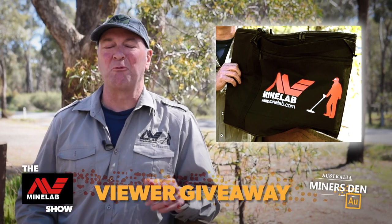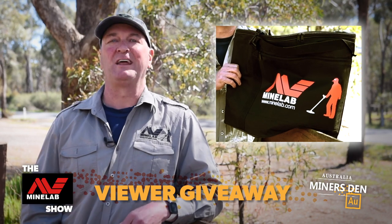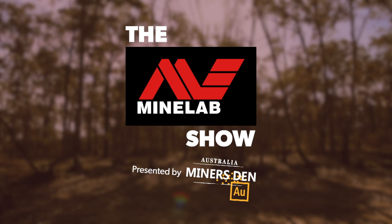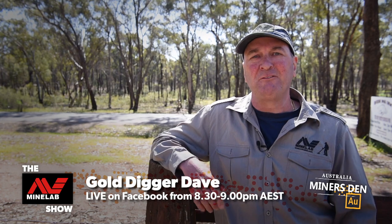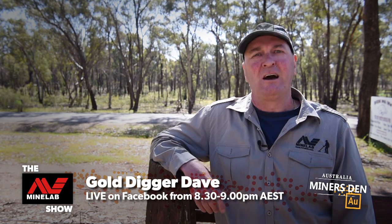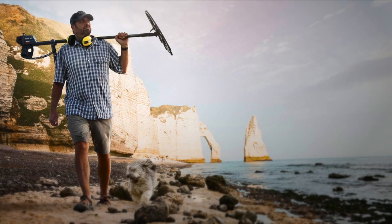We've just drawn the winner of our weekly giveaway. Check the news feed to see if you've won. We'll send you a DM to confirm. Congratulations. Well, that's it for tonight's show. I'll be live from 8.30 till 9 on Facebook to answer any questions you might have. I'm Gold Digger Dave. This has been the Minelab Show.